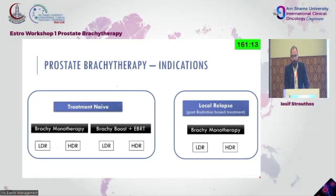Indications: we have patients naive to treatment, where we can use it as monotherapy — solely brachytherapy — or we can add it to EBRT as a boost, which is an option that is steadily gaining ground. And of course, as I said before, in re-irradiation purposes, especially in the post-radiation setting.